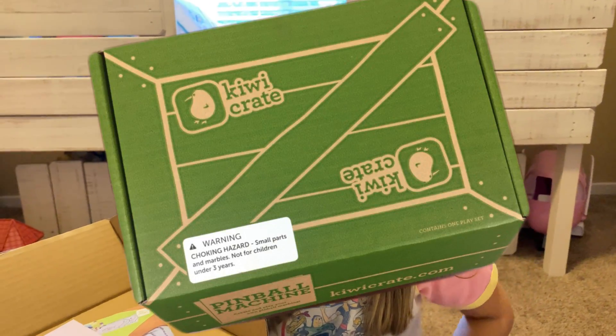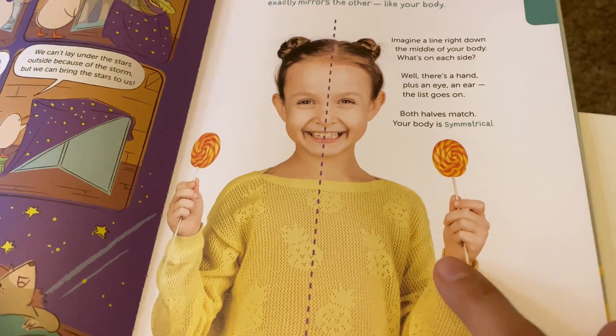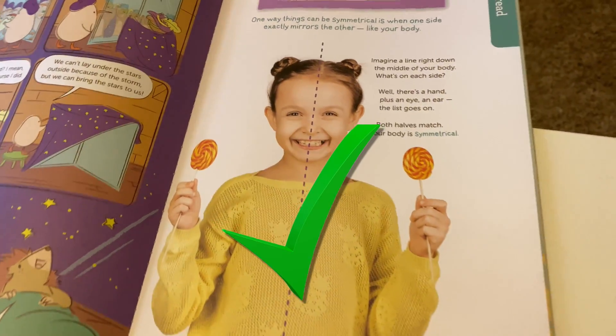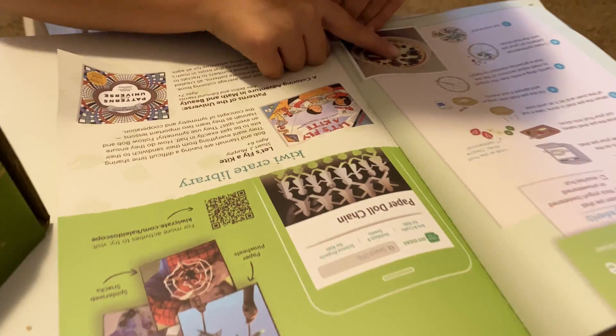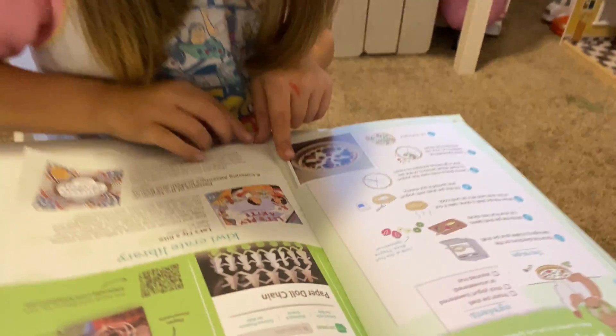Cora got the KiwiCrate because she's five years old. This girl is symmetrical — she has two lollipops in each hand. If you fold it over, she'd match up. This one is symmetrical. All of these are symmetrical. Yeah, good job.